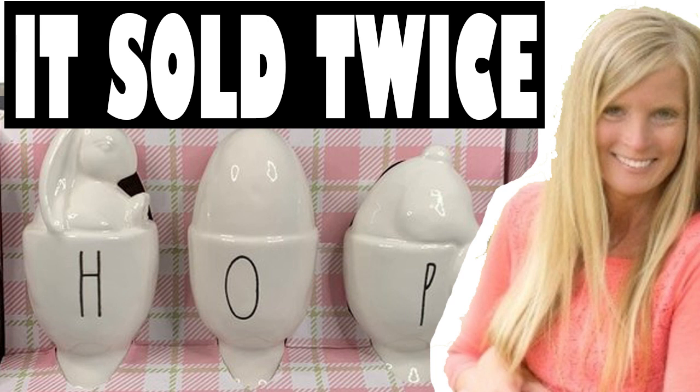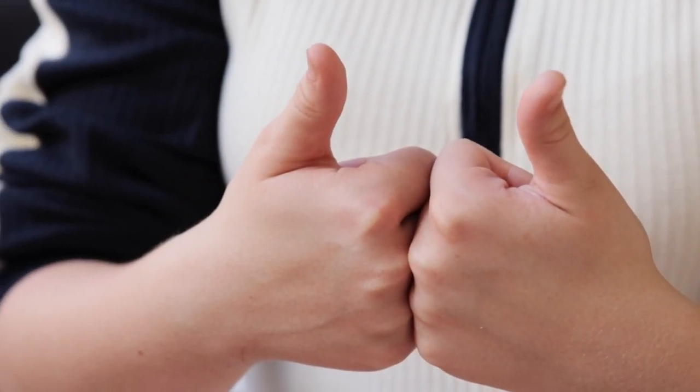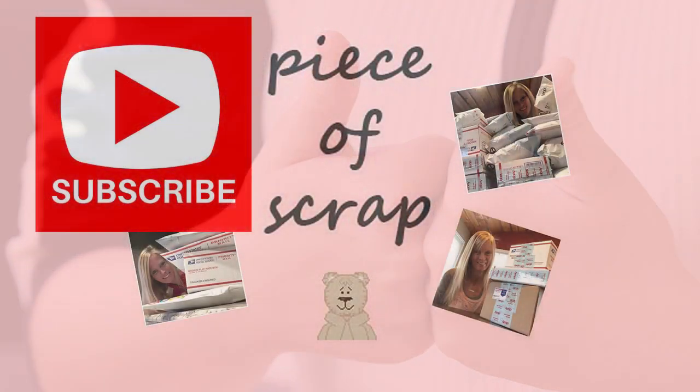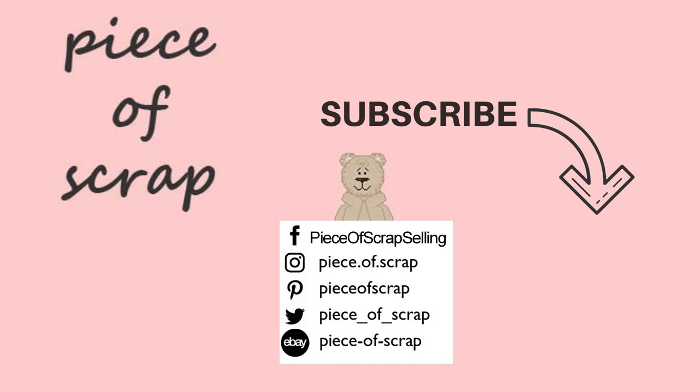I just shared with you some of the items that I pulled for shipping in one day that I sold on eBay and Poshmark. If you found this video entertaining, go ahead and give it a thumbs up. Many of you watching have not yet subscribed, so please consider becoming a fan of Piece of Scrap and click that subscribe button. I will link another entertaining video here — continue watching.